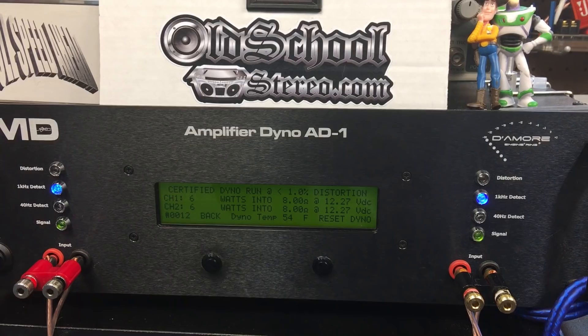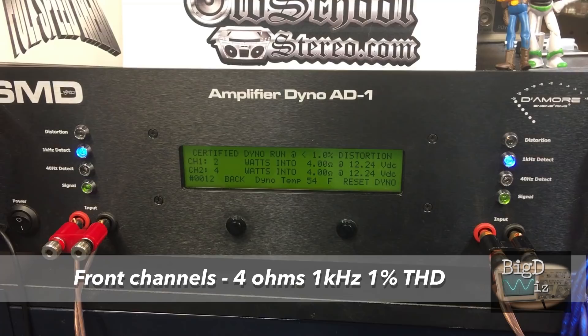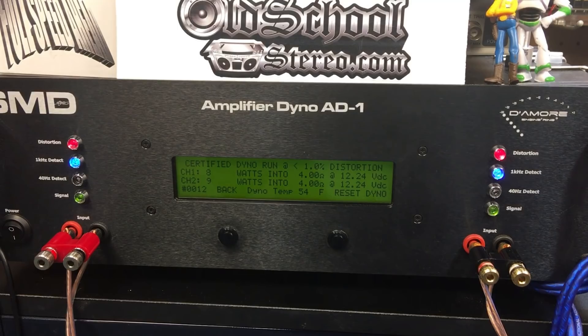We had the subwoofer channel hooked up to the 4-ohm load of the external resistor bank. We decided to try the front channels at 4 ohms, 1 kilohertz, 1% THD, and got a little bit more — 8 watts on one channel, 9 watts on the other. Not big power here, friends.